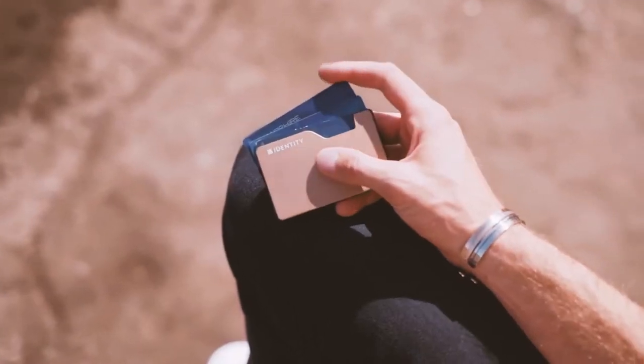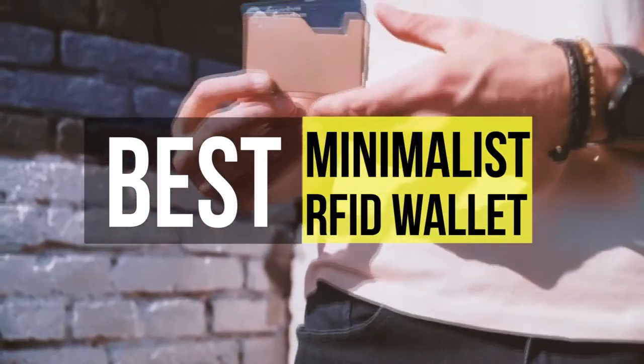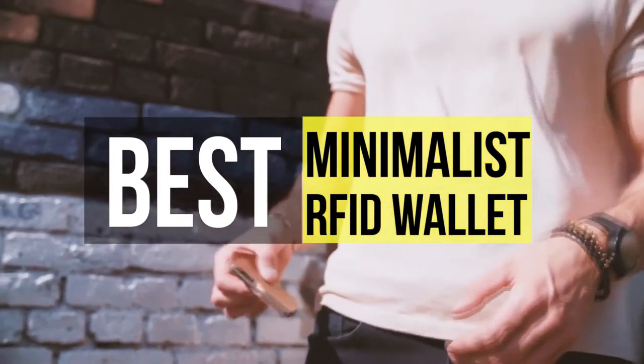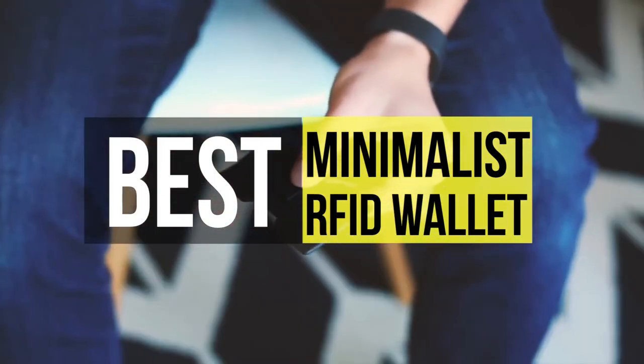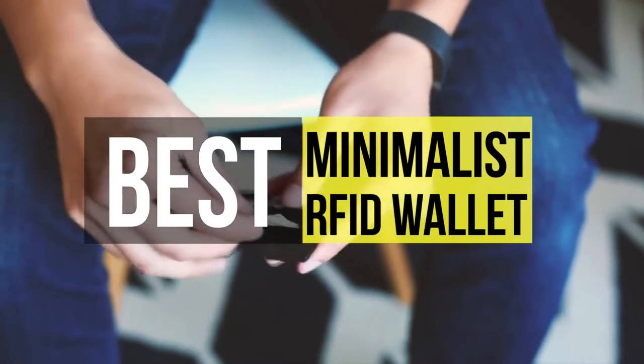Hi guys, today we're going to take a look at the best minimalist wallets on the market. I made this list based on my favorites and I'm trying to help you find the right one for your needs. To see up-to-date prices and more information about these excellent wallets, you can check out the link in the description below.